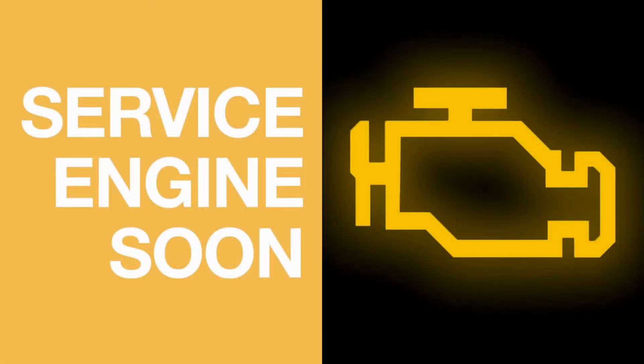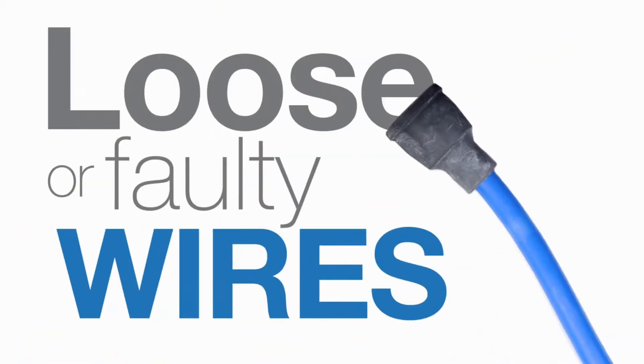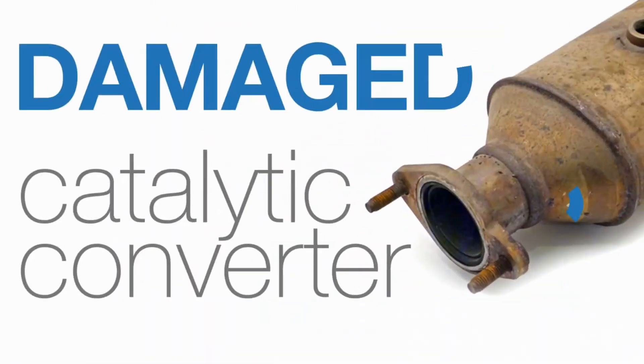If you see this light, it could indicate something like malfunctioning spark plugs, loose or faulty wires, a bad oxygen sensor, or a damaged catalytic converter.